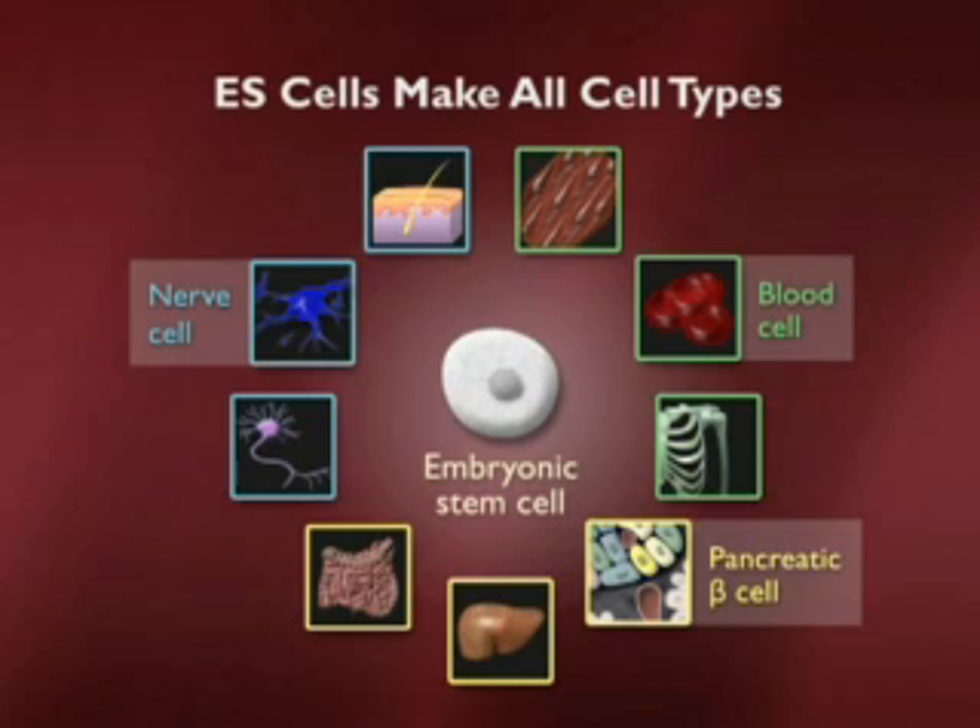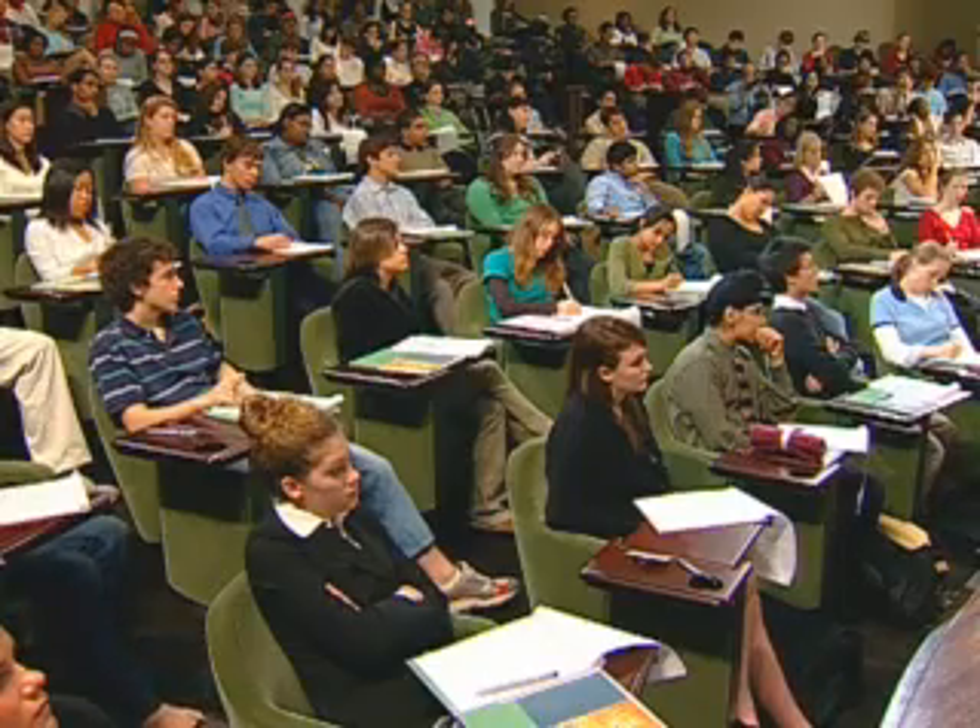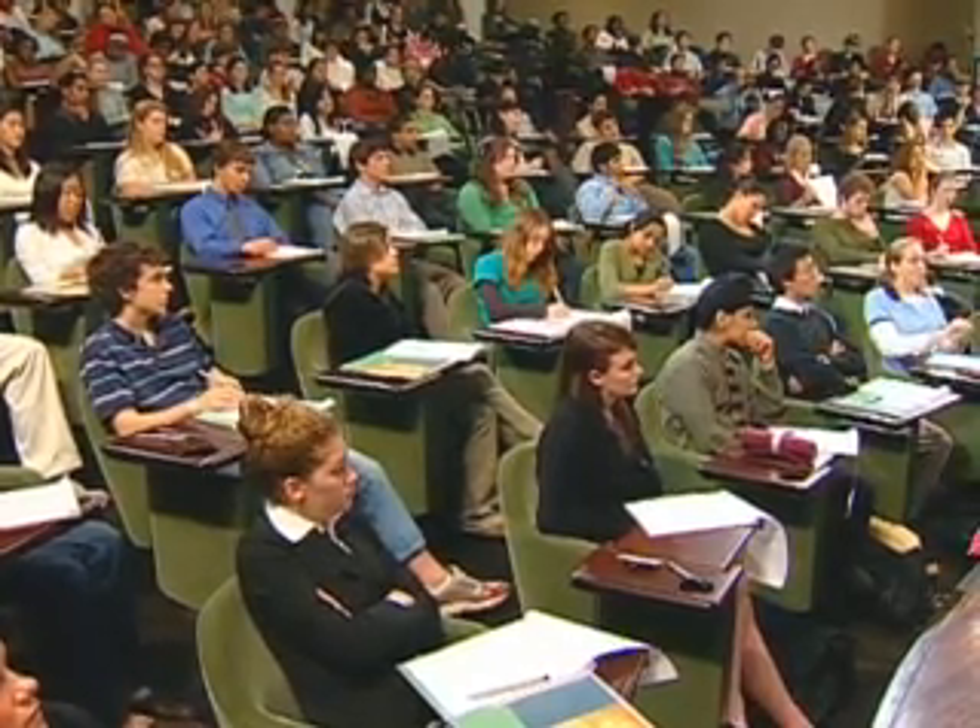What I'd like to leave you with today is this fact that embryonic stem cells can make all cell types. How do they do that? We don't know, but it's an exciting problem because it'll teach us something about normal development. And it also has the potential to treat diseases where cells are missing. I'll be talking more about that tomorrow, but for today let me stop and take questions.